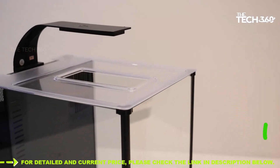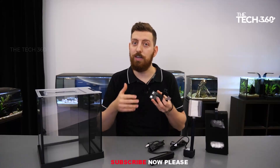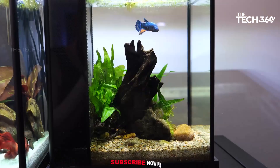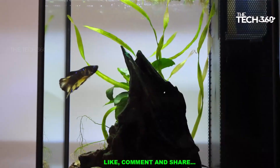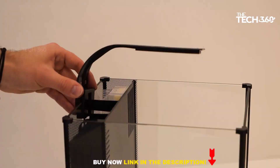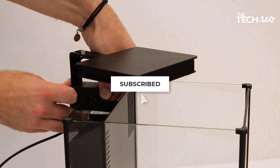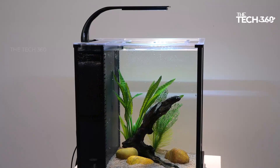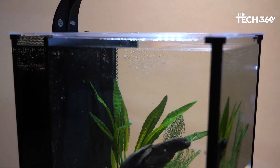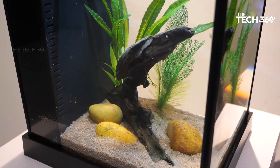The Fluval Betta Premium Aquarium Kit features energy-efficient LED lighting that creates a natural soft glow, replicating the naturally shaded environments where betta fish thrive. The gentle illumination reduces stress and promotes the well-being of your betta. The kit also includes a fully integrated preset 10W heater that consistently maintains a betta's ideal temperature of 78 degrees Fahrenheit, or 26 degrees Celsius, promoting optimal health and overall well-being.